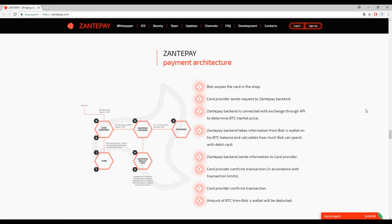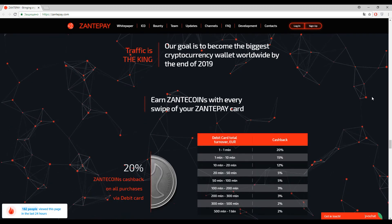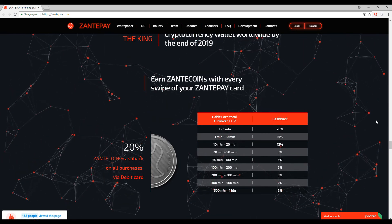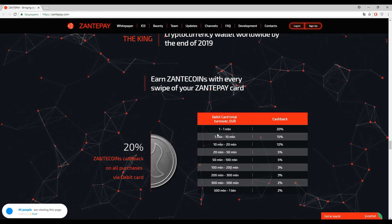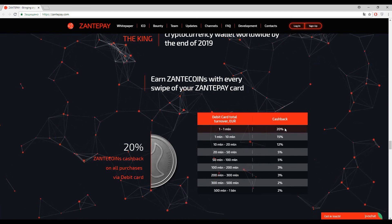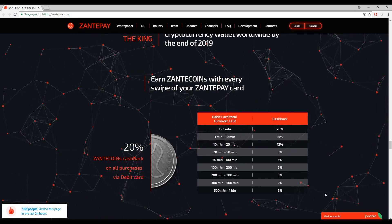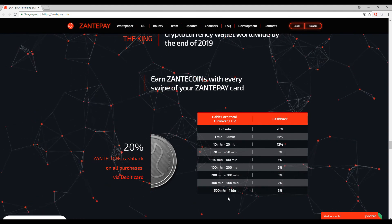They just implemented a card. What is most interesting for me — and I already mentioned it — is the cashback structure. The most useful tiers: spend from 1 million to 20 million Zante coins to get 20 percent cashback, 15 percent cashback, or 12 percent cashback. I actually don't know who would spend 500 million Zante coins, but maybe somebody definitely will.